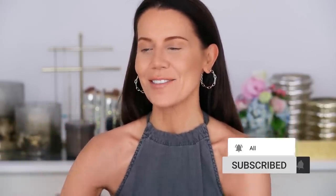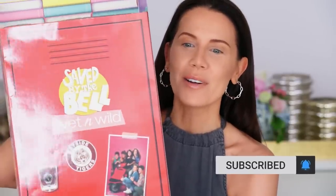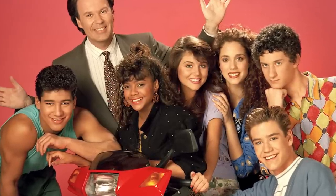Hey guys, welcome to today's video! I am so excited to finally sit down and film this. I ordered an entire Wet and Wild collection off of Ulta — it just arrived! They did a full-blown Saved by the Bell collection and I'm excited. I was a huge Saved by the Bell fan growing up. I have the theme song stuck in my head 24/7 right now ever since I saw this online.